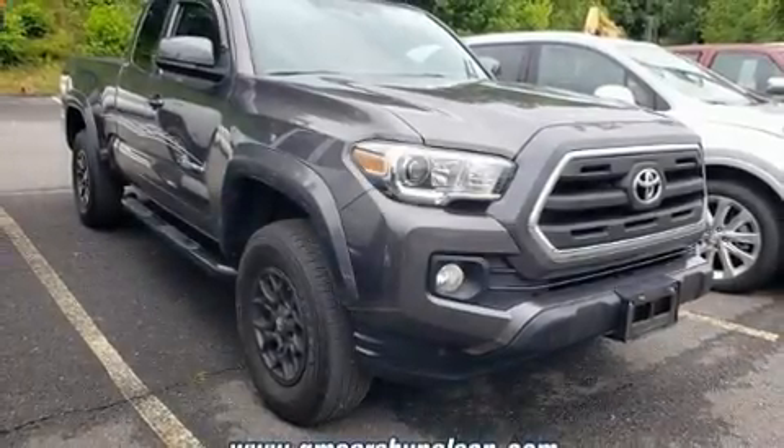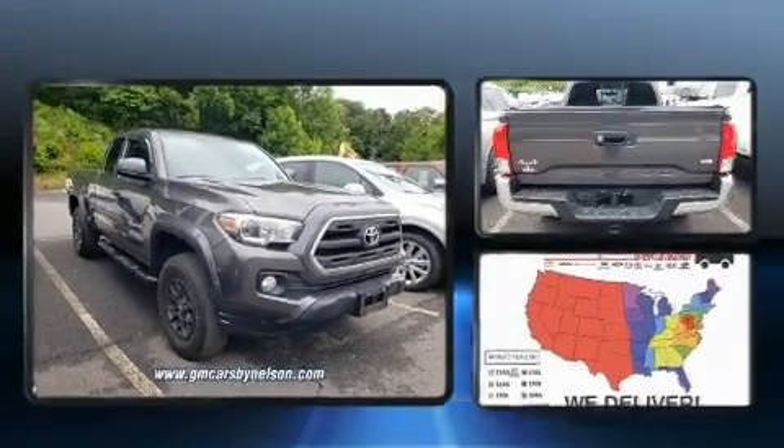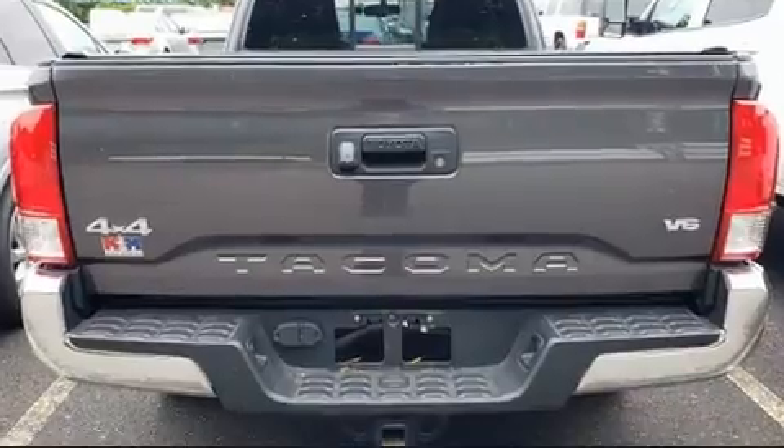Get excited about the 2017 Toyota Tacoma. With less than 20,000 miles on the odometer, you can be confident that this pre-owned vehicle will provide you reliable transportation.